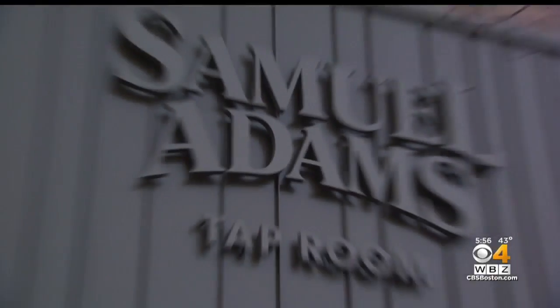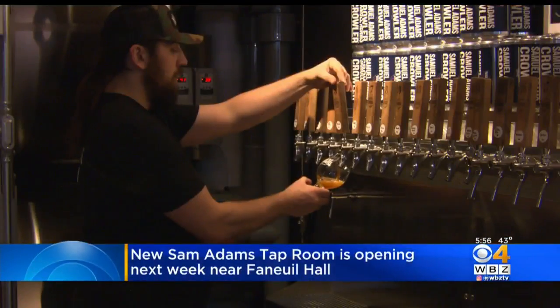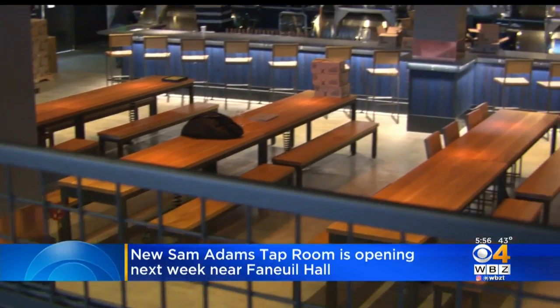A new Sam Adams tap room is coming to Boston. It opens one week from today at Faneuil Hall. WBZ's Rachel Holt gives us an inside look. The Samuel Adams downtown Boston tap room is almost ready to open its doors and welcome beer lovers to its three-level, 14,000 square foot facility near Faneuil Hall.